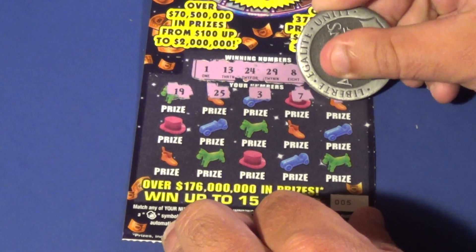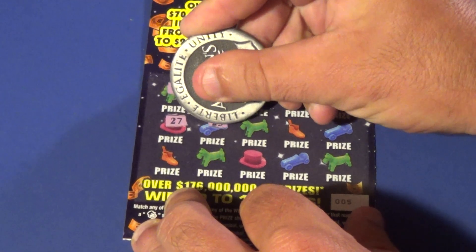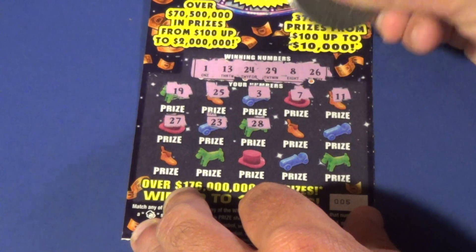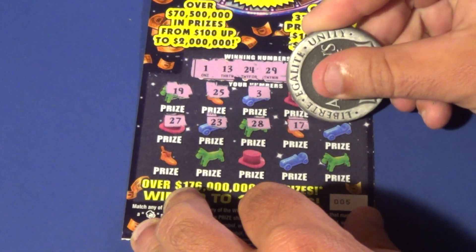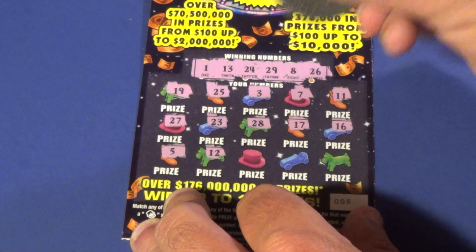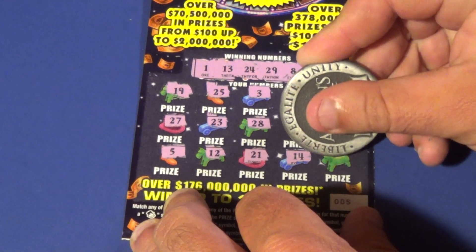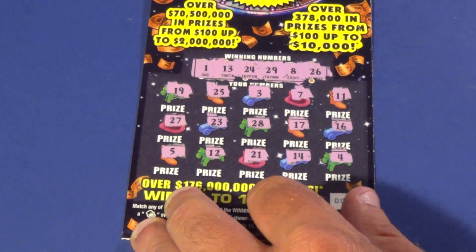3, 7, 11, 27, 23, 28, 17, 16, 5, 12 — no. 21, 14, and a 4 — no.